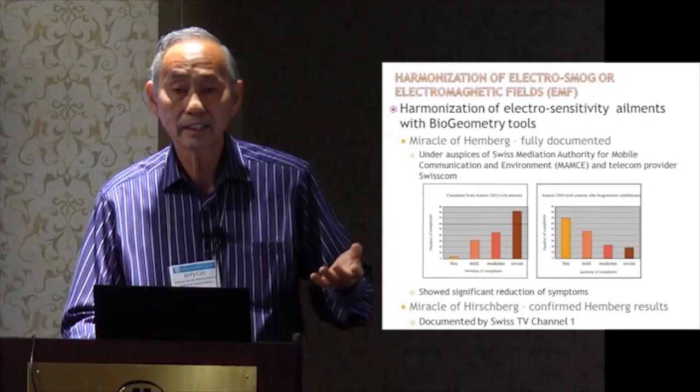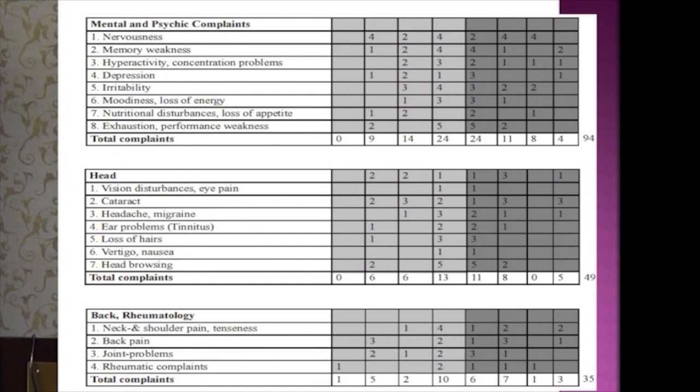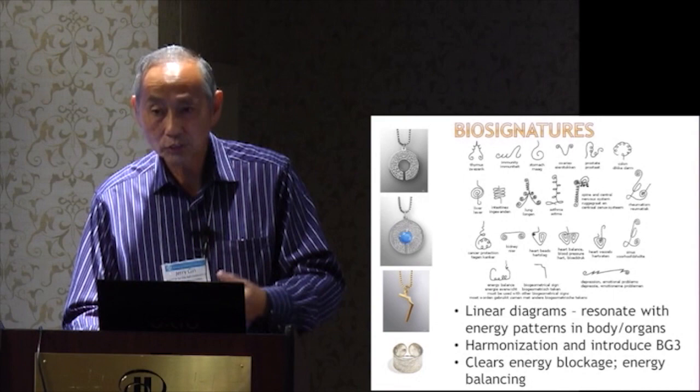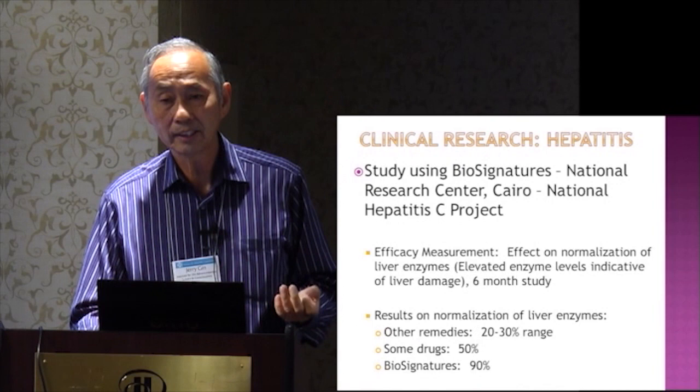Whether in the head, body, or elsewhere, things happened that caused the problems to go away — so shapes do work. Bowel signatures are things Ibrahim created that resonate with the organs, and therefore the organs can become healthier as a result. He participated in the National Research Center in Cairo on the National Hepatitis C Project. Looking at liver enzymes, they decided to do a study of all the different types of remedies and drugs for hepatitis.